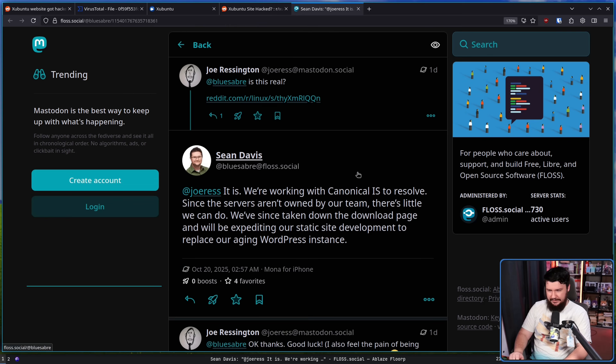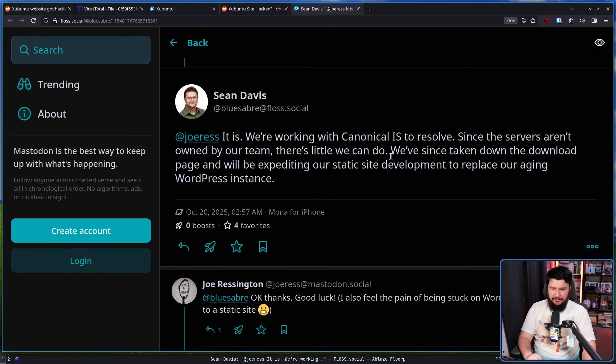So this is not the first time something has happened, but the malware is a much bigger deal. Honestly, I have no insight into what is happening behind closed doors over in Zubuntu land. I hope they sort things out. Sean Davis of the Zubuntu project had this to say — in regards to whether or not this is real: it is. We're working with Canonical to resolve it. Since the servers aren't owned by our team, there's little we can do.